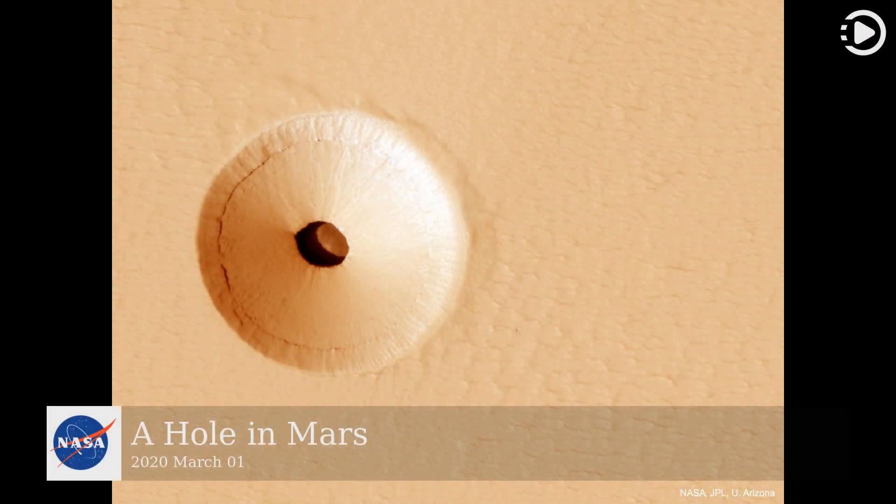Hello. Astronomy Picture of the Day, March 1, 2020. Today's video is about a hole in Mars.